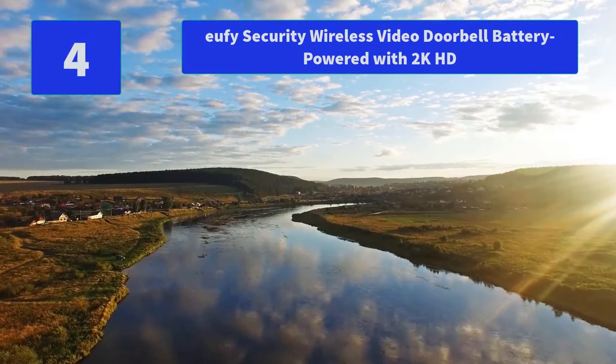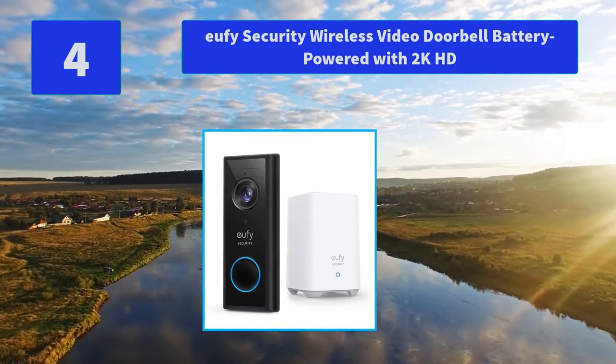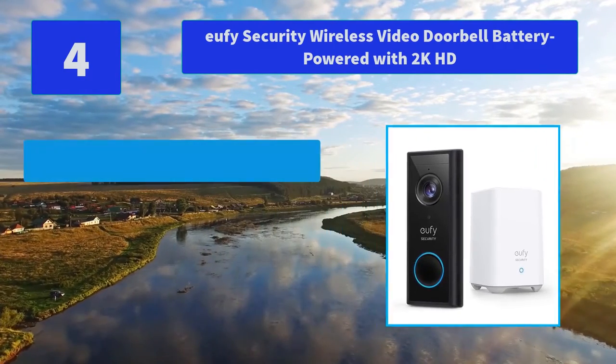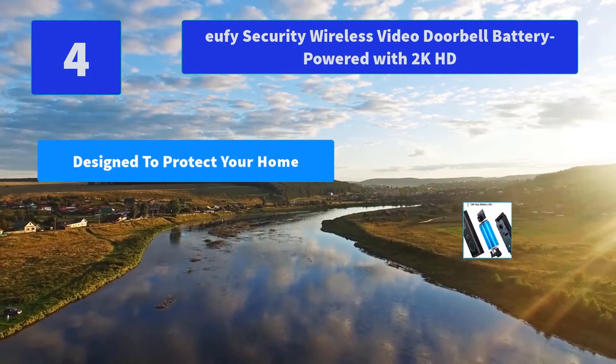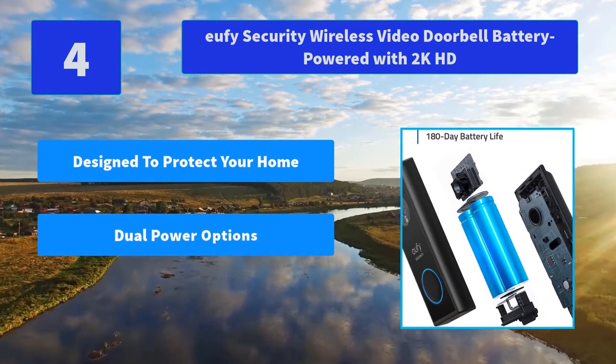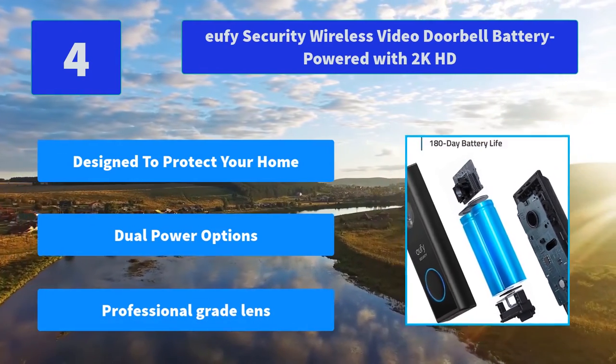Number 4: Eufy Security Wireless Video Doorbell Battery Powered with 2K HD. Designed to protect your home as well as your wallet, Eufy Security products are one-time purchases that combine security with convenience. Main Features: Designed to protect your home, Dual Power Options, Professional Grade Lens.